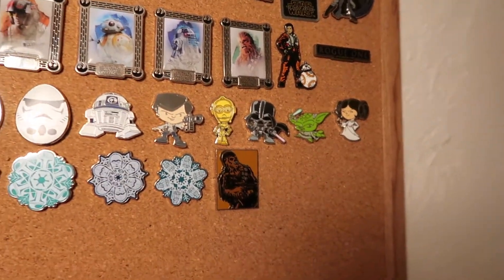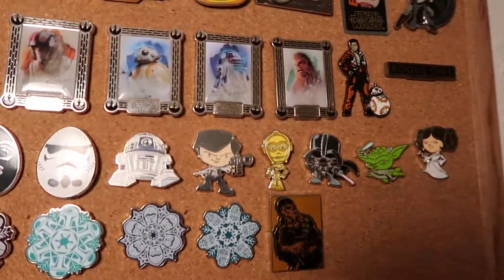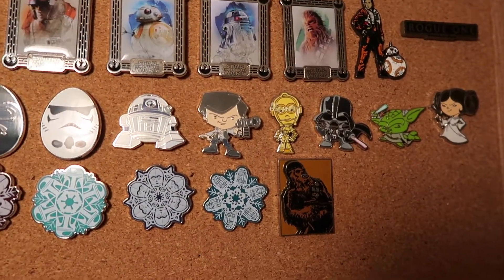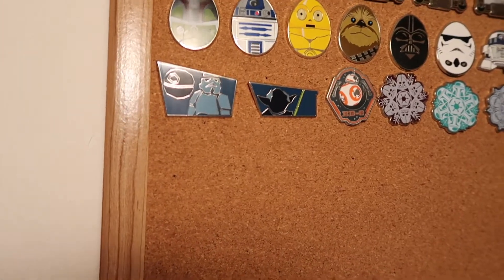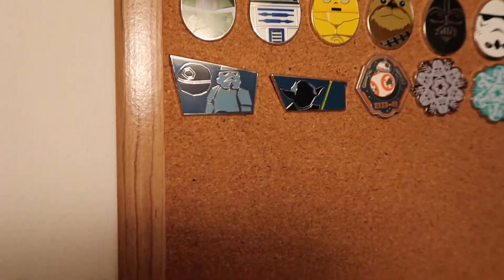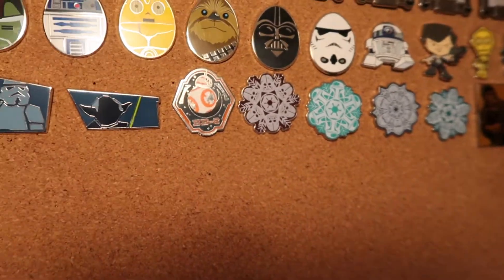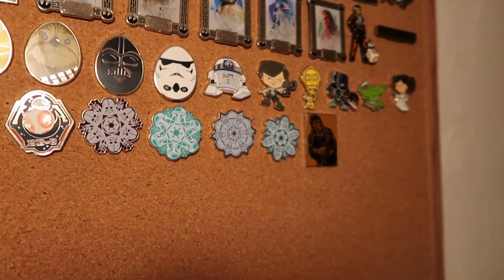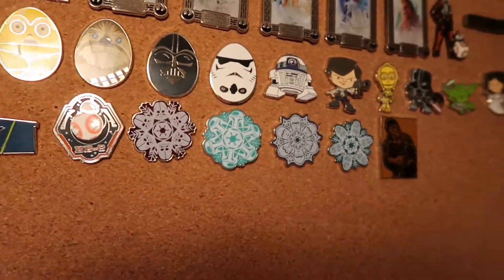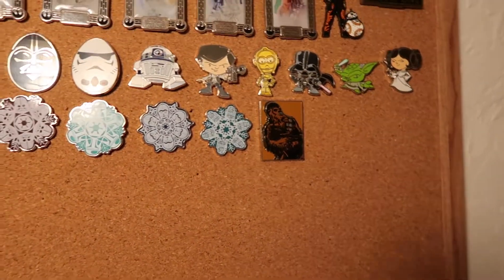This is the Star Wars Cutie set — I have R2-D2, Han Solo, C-3PO, Darth Vader, Yoda, and actually Princess Leia. These next two are from a cruise line set, and together, if you had the whole set, it would create the boat. But this one just has a Stormtrooper with the Death Star and Yoda. This is an awesome BB-8 pin. These are four pins from a Star Wars Snowflake set — we have Darth Vader, Boba Fett, C-3PO, and R2-D2. And the last Star Wars pin I have is Chewbacca.